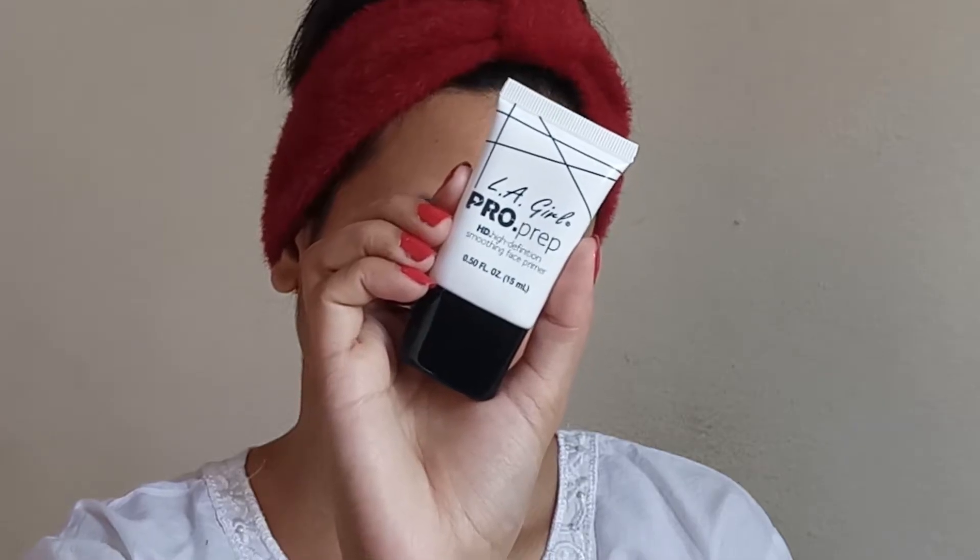First I'm going to use the LA Girl pro prep HD high definition smoothing primer. I have oily to normal skin but in summers my skin gets really oily, so I want to know how this primer is going to cover my pores underneath my foundation. Priming is done and so far it is looking quite nice — my pores are not so visible right now, so I'm happy with the result.